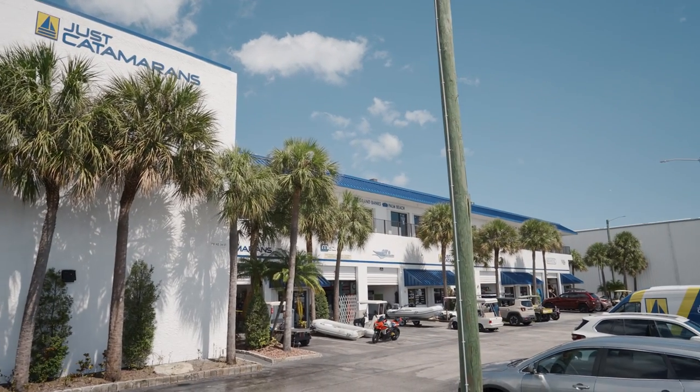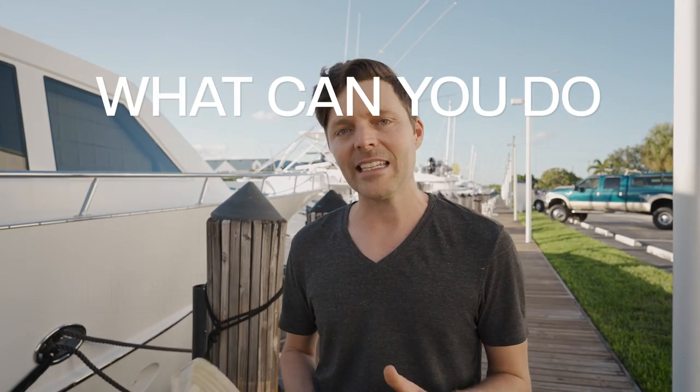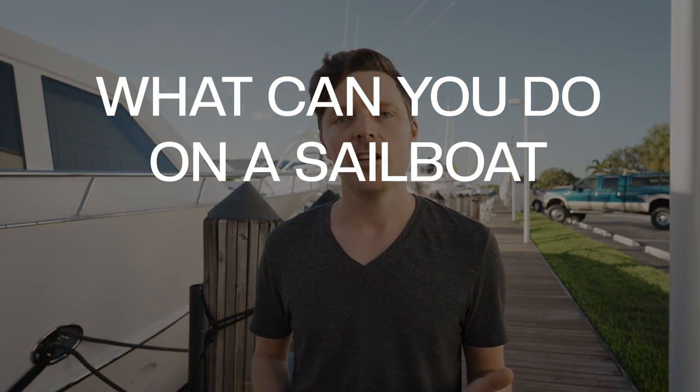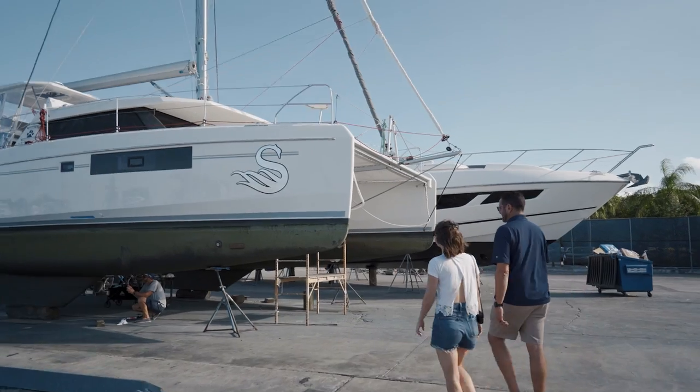I said if anybody knows lightning strikes, it's those guys — they're in Florida, they deal with boats, and there's a lot of lightning strikes. That got us thinking: what can you do on a sailboat to prevent lightning strikes? I called Raf and he said they had something new to show us, and he had three boats dealing with lightning strikes right then.